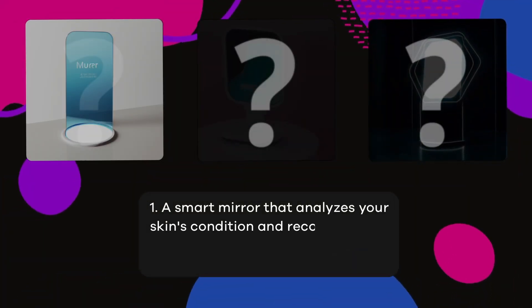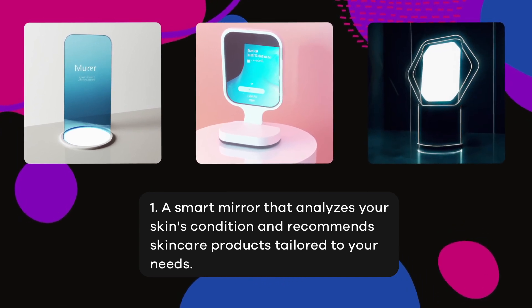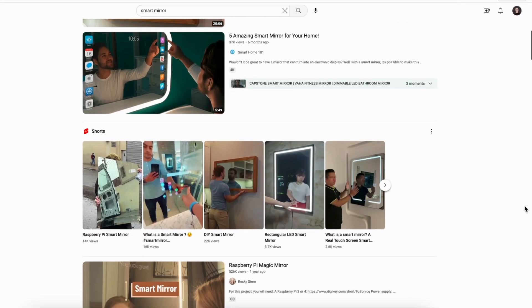A smart mirror that analyzes your skin's condition and recommends skin care products tailored to your needs. Smart mirrors is something that I have seen before — lots of videos on YouTube and there are some existing products on Amazon. But with the mirrors that I've seen before, it's not really the same type of product as the AI gave me.